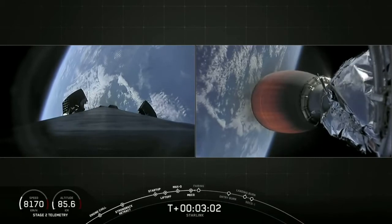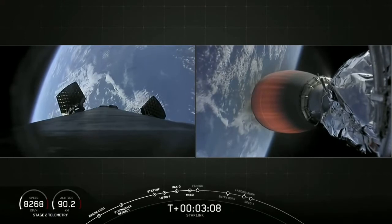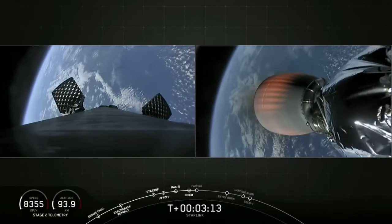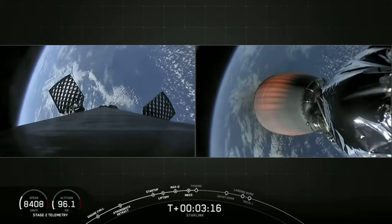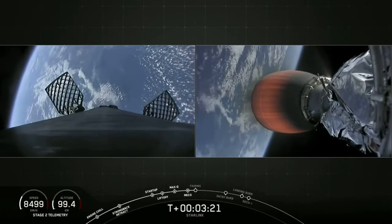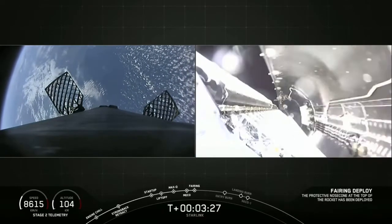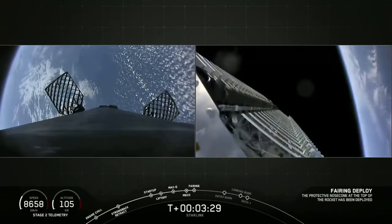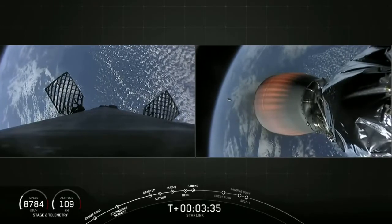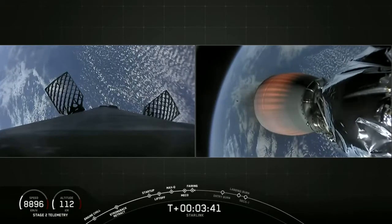Coming up in about 20 seconds is fairing deploy. As Lauren mentioned earlier, we will be attempting to catch both payload fairing halves on our recovery vessels, Mistree and Mischief. It will be unlikely that we will see these live on the webcast, but we'll bring you updates as they become available. You can also check into our social media for updates. Fairing separation confirmed — you can see that on your screen. The fairing halves are making their way back to Earth, and hopefully we can catch those on our recovery vessels.